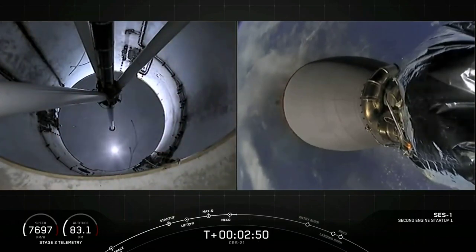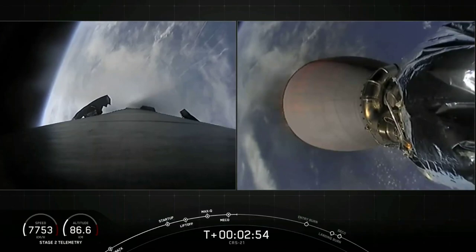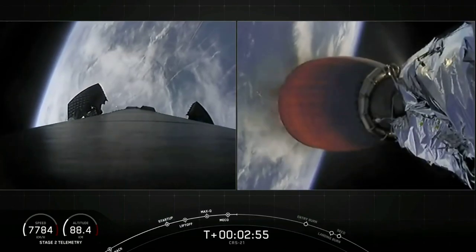You just saw on screen successful main engine cutoff, stage separation, and ignition of our second stage.